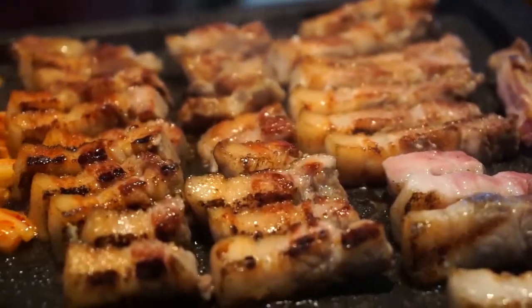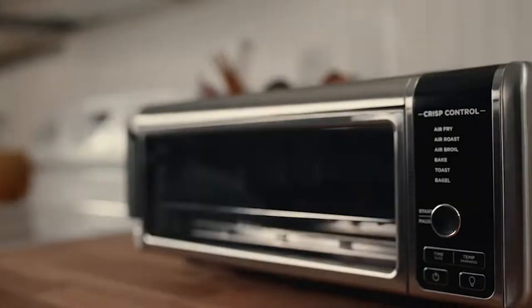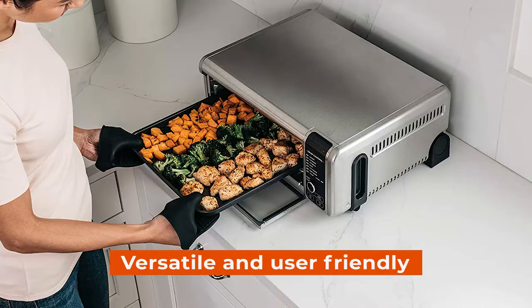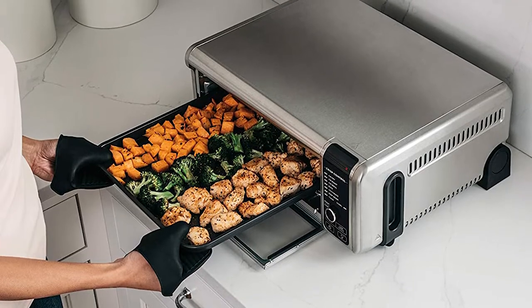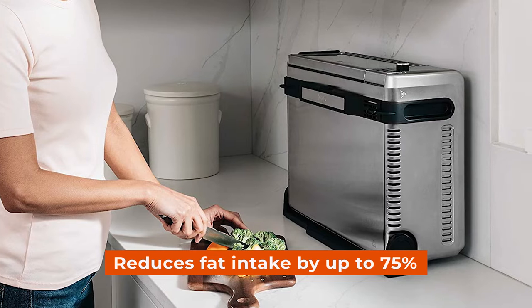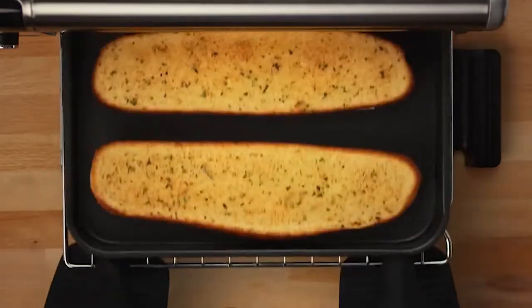The 8-in-1 functionality allows you to air fry, air roast, bake, bagel, toast, dehydrate, or keep warm your food in one go, making this machine incredibly versatile and user-friendly. Unlike traditional ovens where fat accumulates during cooking, using the air fry function reduces fat intake by up to 75%. So whether you're wanting to eat healthier or just want something more convenient, this is the appliance for you.